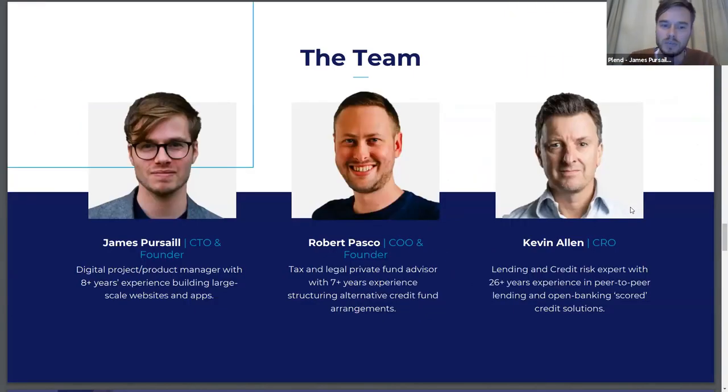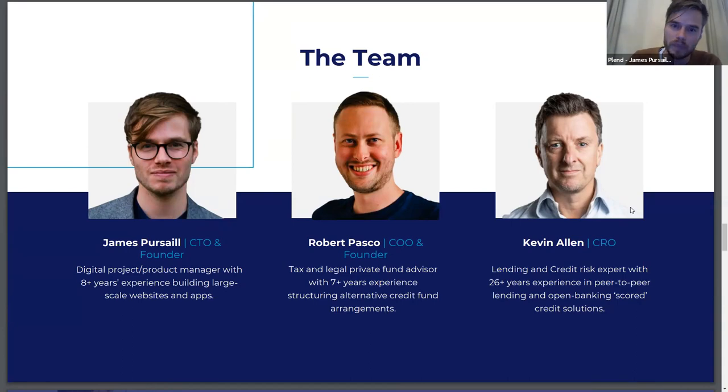The team: I'm James, CTO — digital product and project manager with 8+ years' experience building large-scale websites and apps. Rob, the financial brains behind Plend, has 7+ years' experience working with Deloitte. We're also really lucky to have Kevin Allen as our CRO — he has deep experience in bespoke credit scoring, especially open banking credit scoring, and actually built the open banking credit scoring system for Experian. He's the brains behind the Plend score and how we correctly identify near-prime borrowers with open banking data.